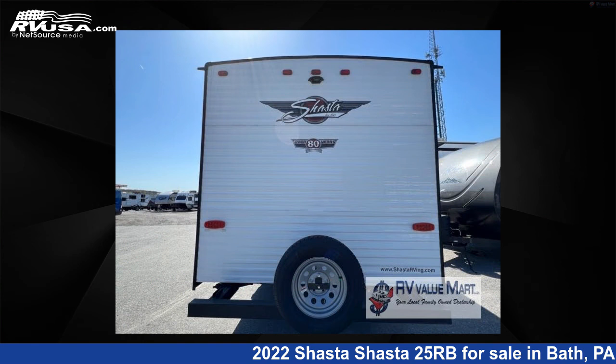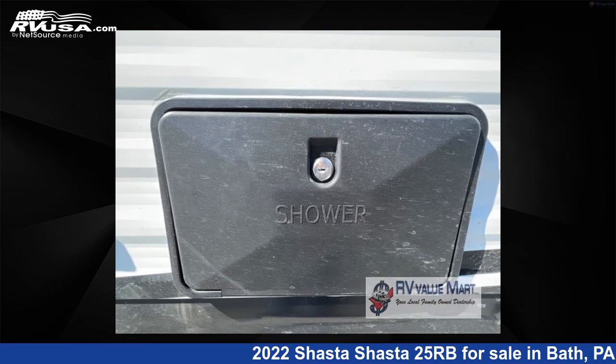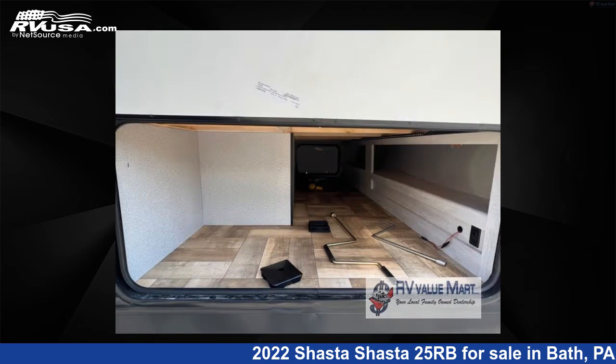The floor plan layout of this travel trailer features front bedroom, rear bath, U-shaped dinette. For more information and pricing on this unit, and to see all units available for sale by RV Value Mart, visit rvusa.com.